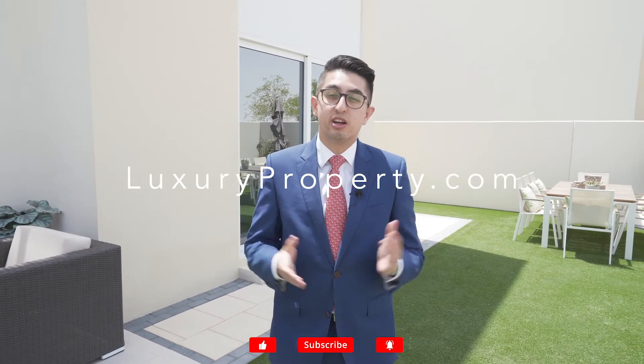If you're interested to invest in the Expo Golf Villas or any of the other properties here in Imar South, get in touch with me on luxuryproperty.com and we can go through the details.